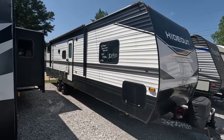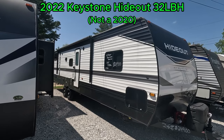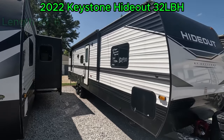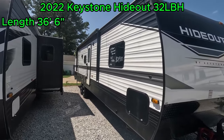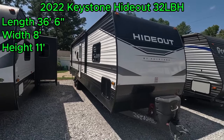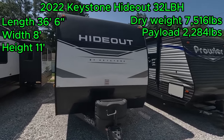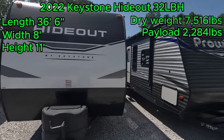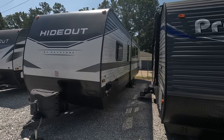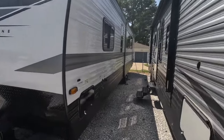Good morning folks, welcome back to Parkway RV. I'm Austin. Today we're looking at this 2020 Keystone Hideout 32LBH. This travel trailer has a length of 36 feet 6 inches, a width of 8 feet, and a height of 11 feet. Dry weight is 7,516 pounds and payload capacity is 2,284. This is an awesome tandem axle travel trailer with a lot of neat features inside.